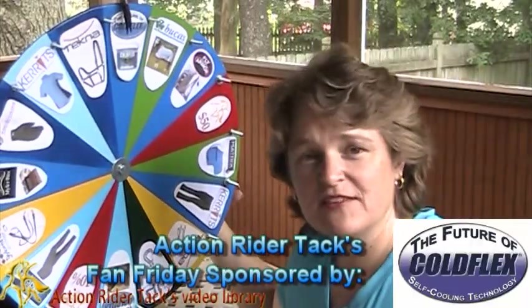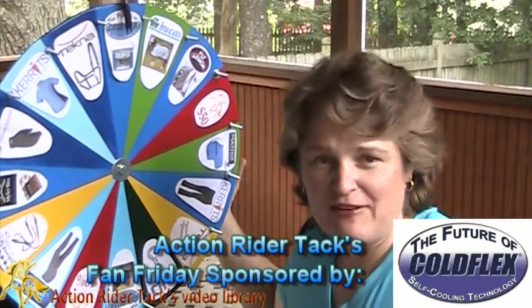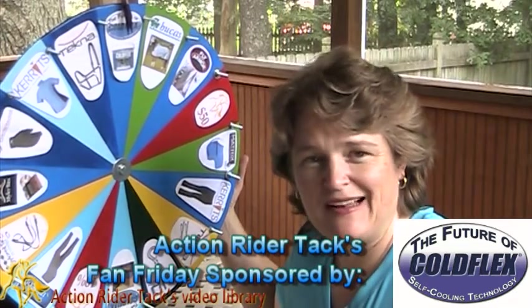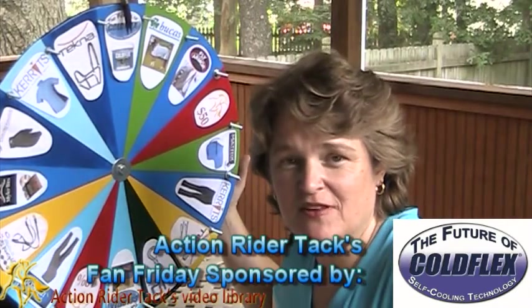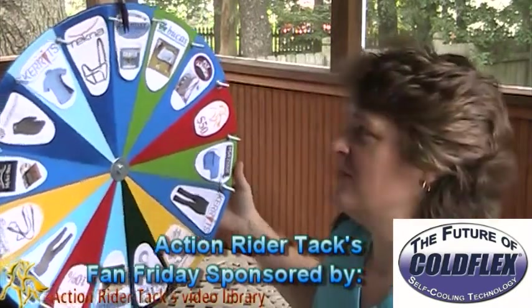We have ColdFlex. This is a ColdFlex self-cooling vet wrap, all natural. You've got to love that — I've actually had pictures on Facebook of people using these on their own arms. Awesome product.